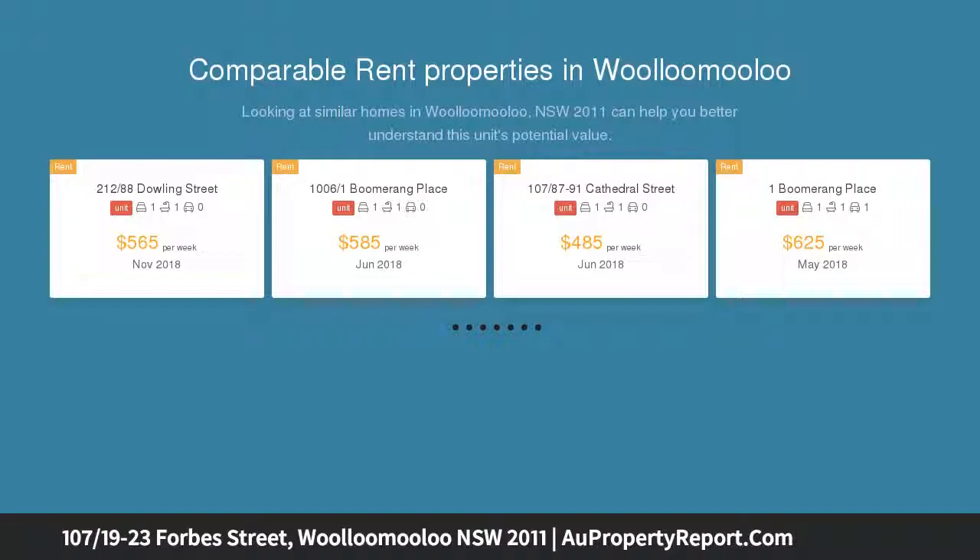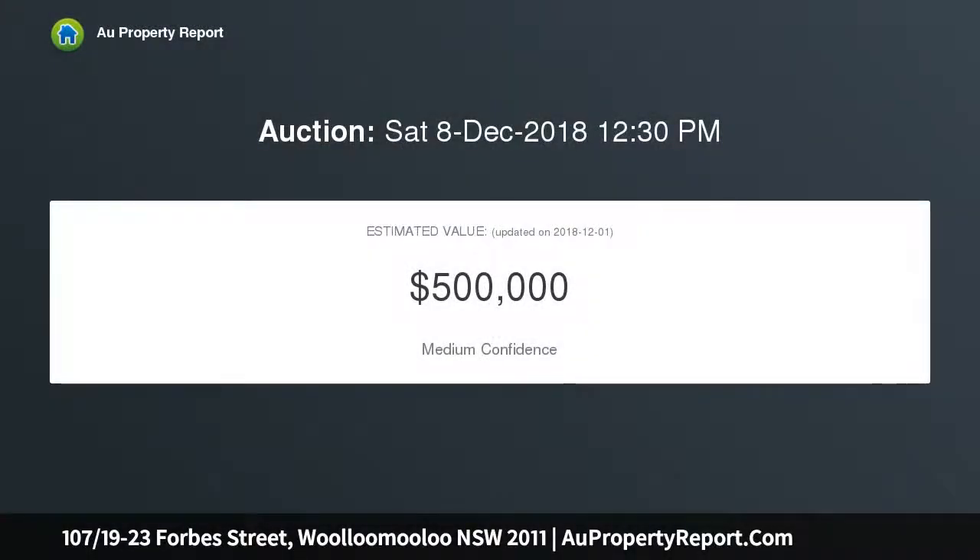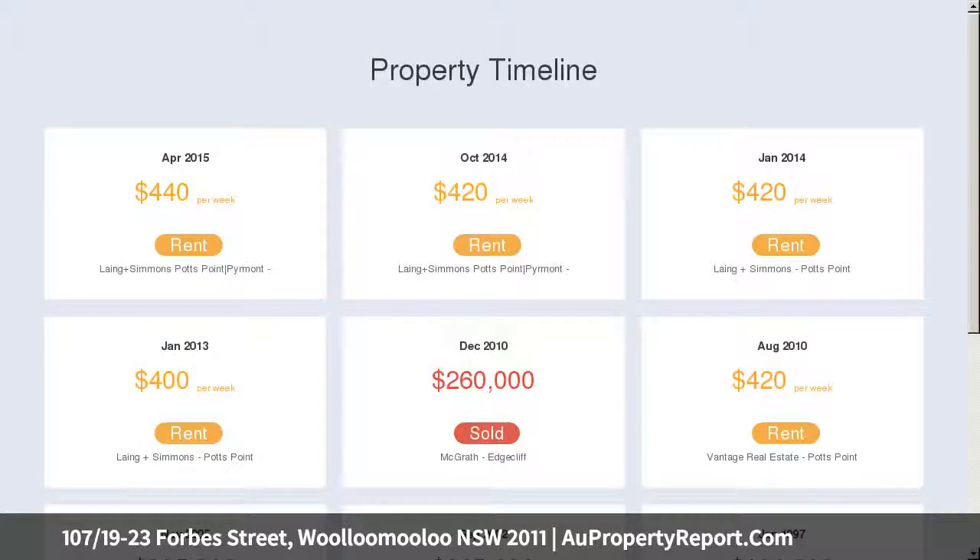In the heart of Woolloomooloo, dripping in amenity, close to the CBD, restaurants, hotels, and the wharf — a brilliant investment opportunity in a location that enjoys everything Sydney's sought-after inner city lifestyle has to offer, located in a peaceful complex.